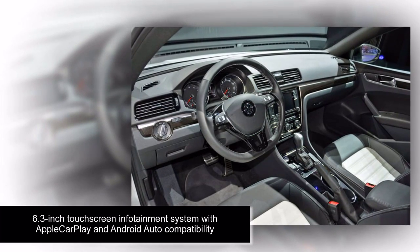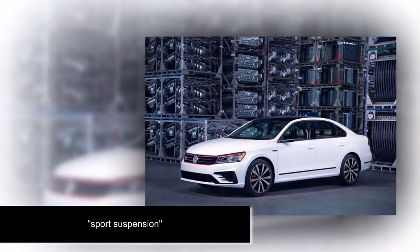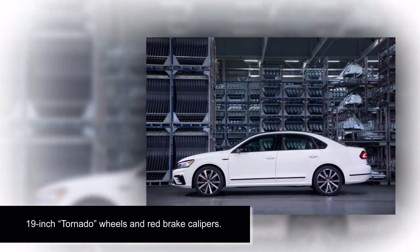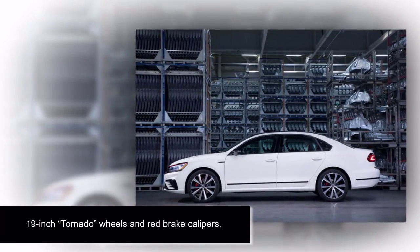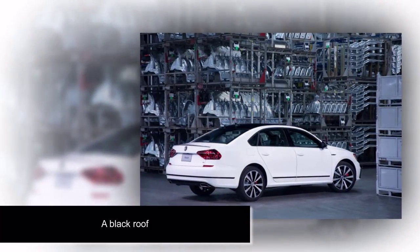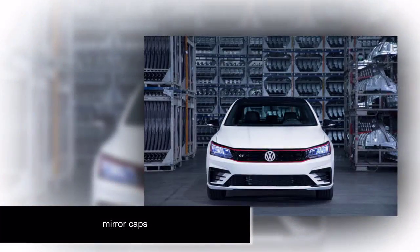The Passat GT is based on the existing Passat R-Line trim level and gets the R-Line's sportier-looking front bumper. But the GT also gets a model-specific honeycomb grille complete with a red stripe, just like on a Golf GTI. The GT sits on sport suspension with 19-inch tornado wheels and red brake calipers. A black roof, mirror caps, and spoiler, as well as LED headlights and dark-tinted LED tail lights, complete the look.